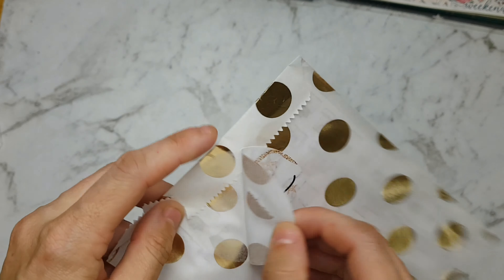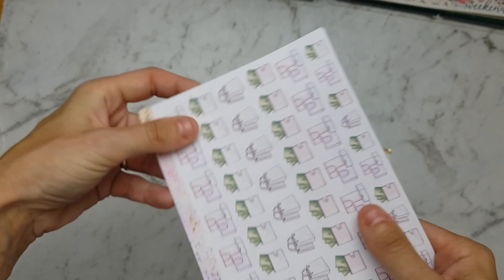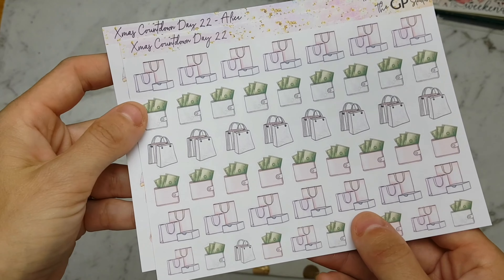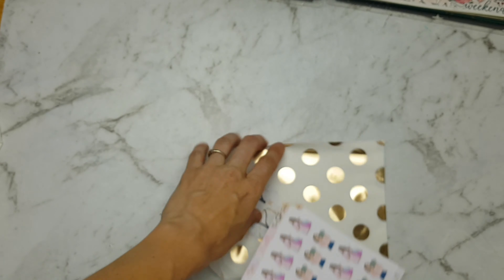Number 22 — we have some money wallet ones and handbag stickers, and then we have them in the character girls shopping and money. That's really cute.